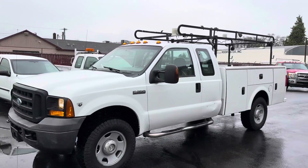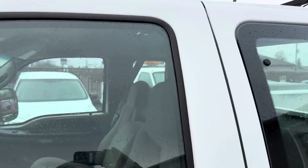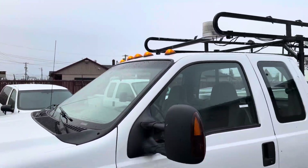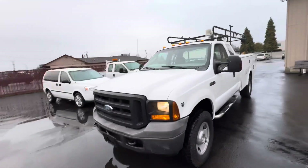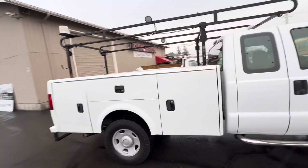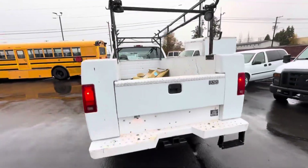Hey folks, Mike here, Dorn Brothers Truck Sales. I've got a single rear wheel, four-wheel drive F-350 — it's a 2006, it has 140,000 miles on it. Nice, clean, good running truck. Four-wheel drive, 6.8 liter V10 engine, very attractive service box on this thing — KSS — and a tow package.